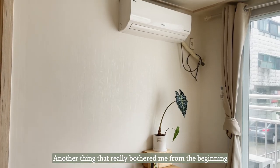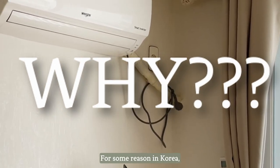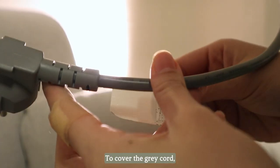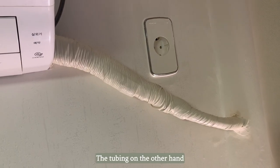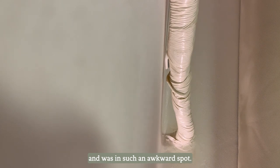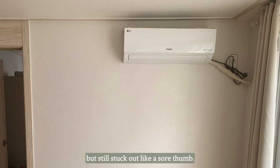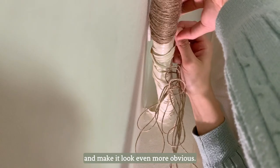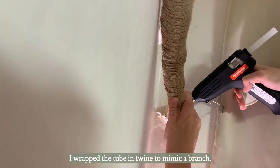Another thing that really bothered me from the beginning were these AC cords and tubing. For some reason in Korea, they don't bother trying to cover these things up. To cover the grey cord, I simply wrapped some contact paper around it. The tubing on the other hand was a bit of a challenge since it protruded quite a bit from the wall and was in such an awkward spot. It was already the same colour as the wall, but it still stuck out like a sore thumb. So I decided to roll with it and make it look even more obvious — to make things look intentional, I wrapped the tube in twine to mimic a branch.